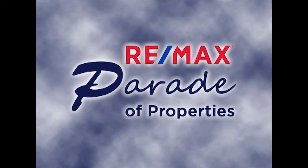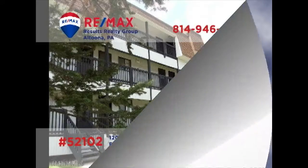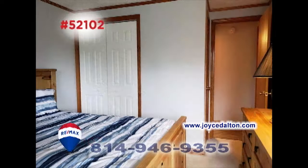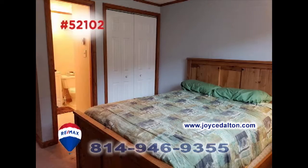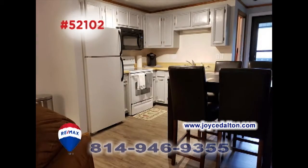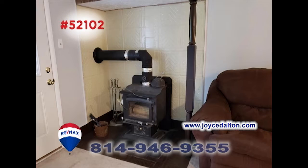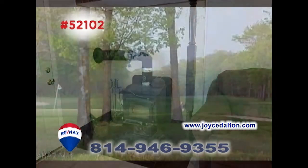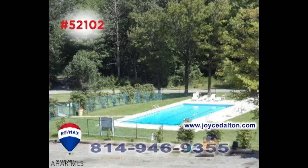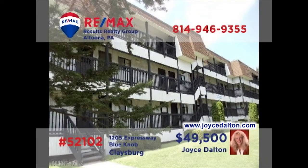Welcome back to the RE-MAX Parade of Properties. Here's another great Blue Knob condo just waiting for you, presented by RE-MAX Hall of Fame Realtor Joyce Dalton. This second-floor unit offers two fully furnished bedrooms, a pair of full bathrooms, along with a roomy eat-in kitchen and a toasty wood-burning stove in the living room. And of course, this comes with access to all of your favorite year-round Blue Knob activities. Head to JoyceDalton.com to get all the details or to schedule a tour.